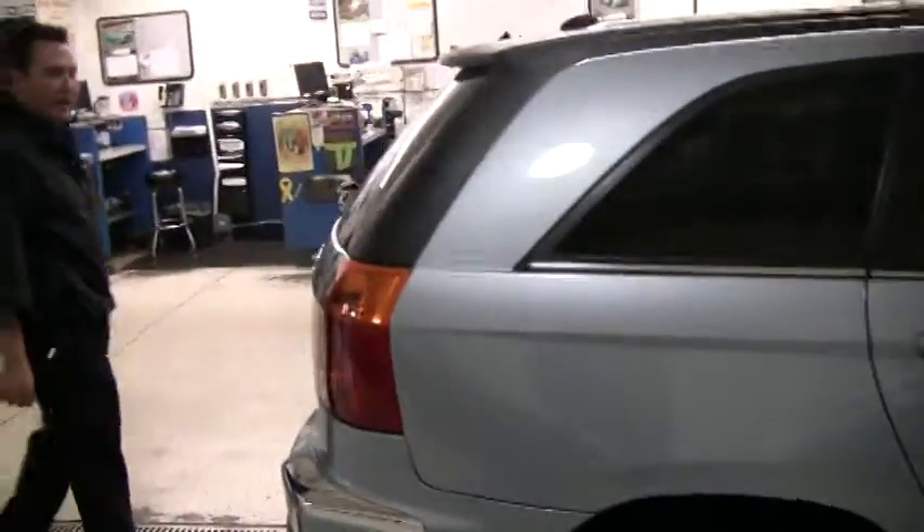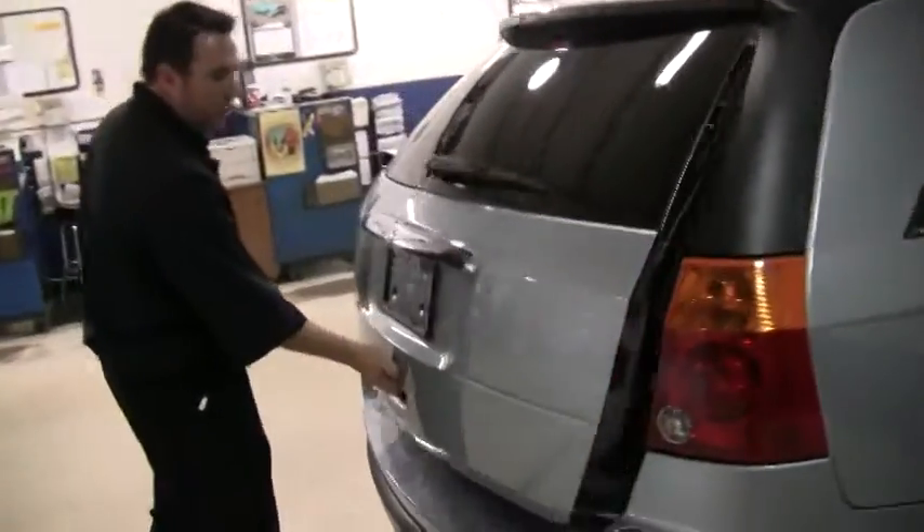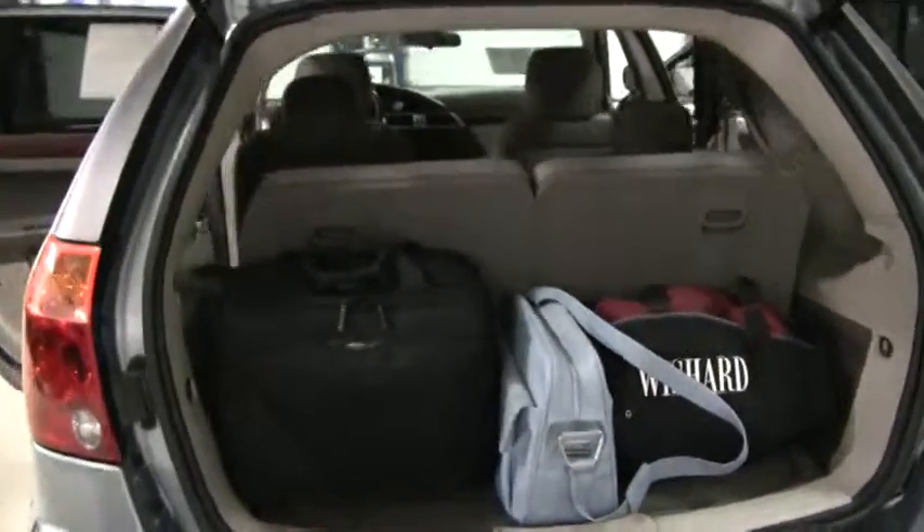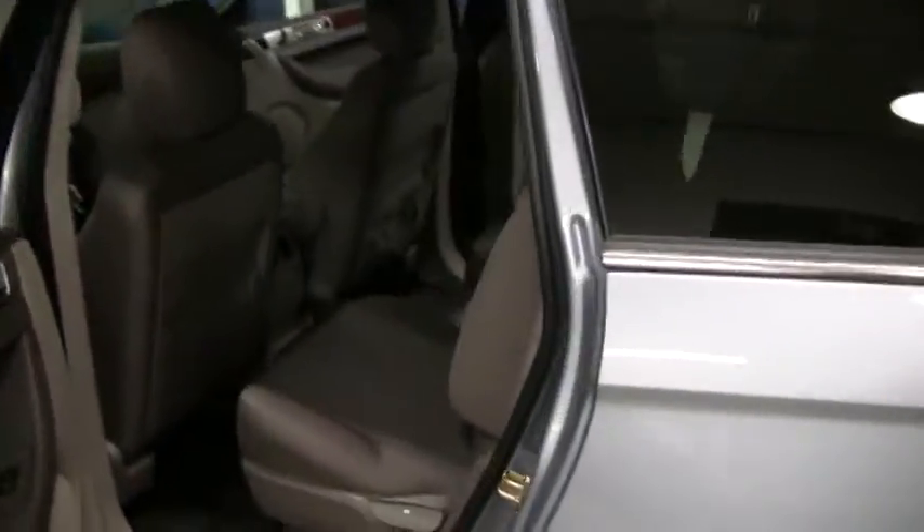Coming around to the back, I want to show off the interior space. With the back seat folded up, you still have plenty of space for a few bags. The second and third row seats do fold flat if you need more storage.